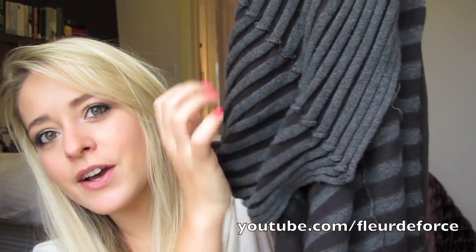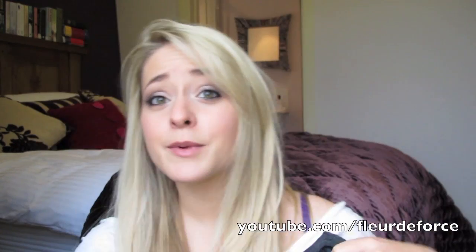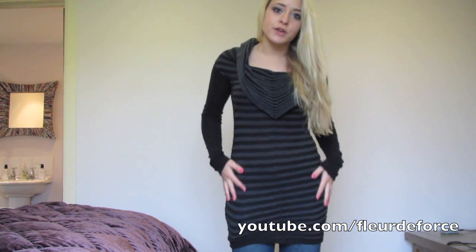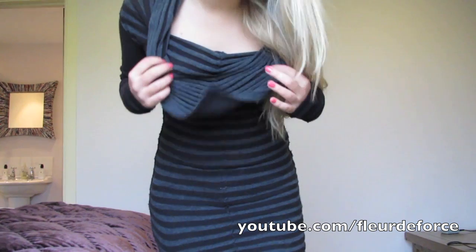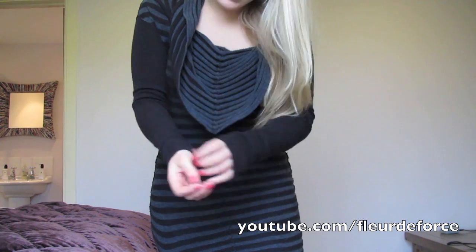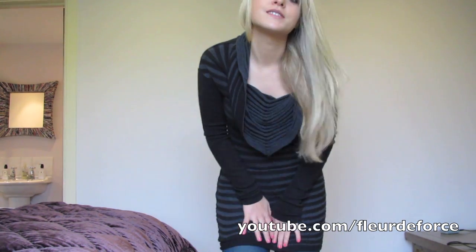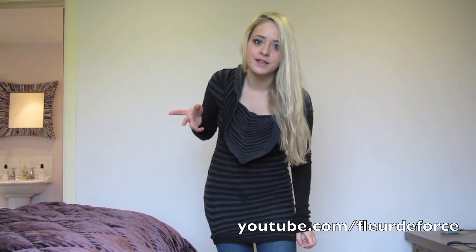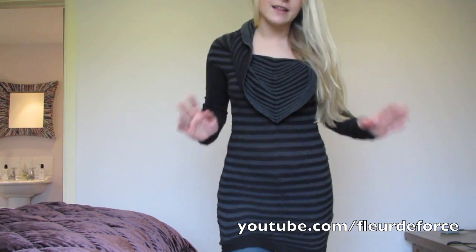I'm going to describe this really badly because it's pretty impossible to describe — it kind of comes together so it goes into tighter lines, which I really like. I'm going to show you what that looks like on. I actually have it on with jeans, and you could wear it with jeans or as a dress with leggings or whatever. I really like this, it's really comfortable, love the collar, and the sleeves are nice and long. I think it was £31.50 reduced from £90 — a big saving, absolutely love that.